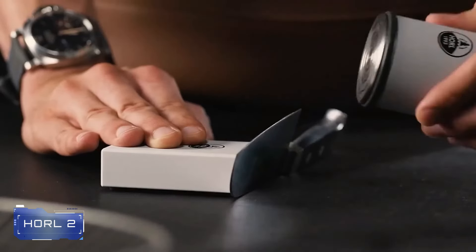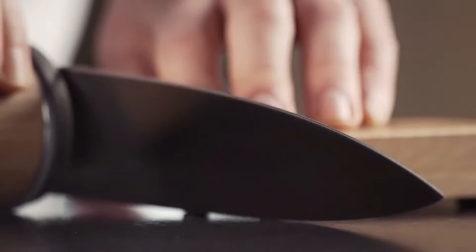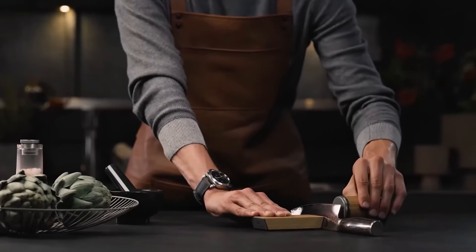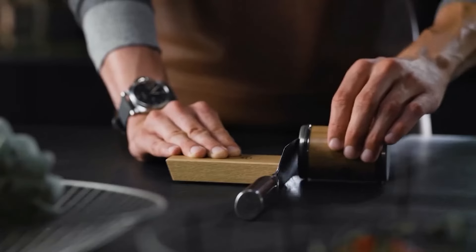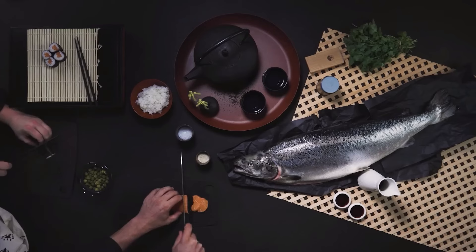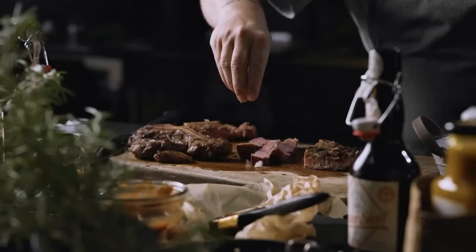Number 3: Horl 2. The Horl 2 is a premium knife sharpener that combines functionality with aesthetics. It features a unique design with a rotating sharpening stone that allows precise sharpening of knives. The magnetic knife guide ensures consistent angles, resulting in razor-sharp edges. Ideal for chefs, home cooks, and outdoor enthusiasts.